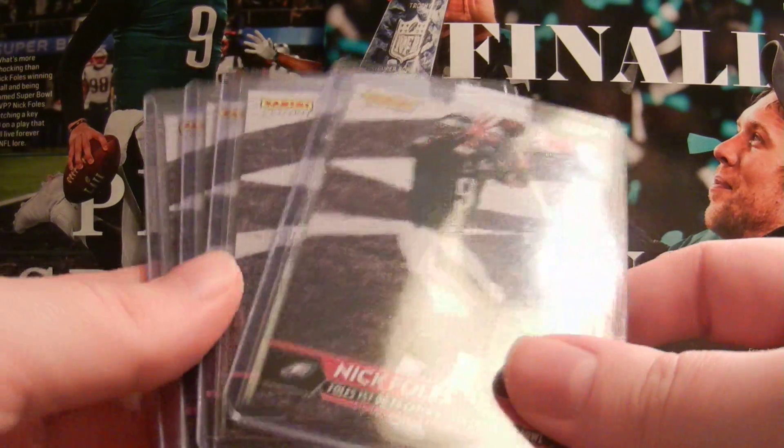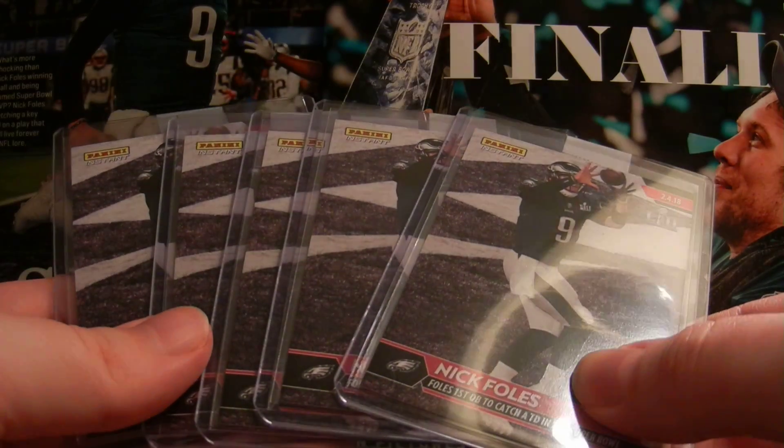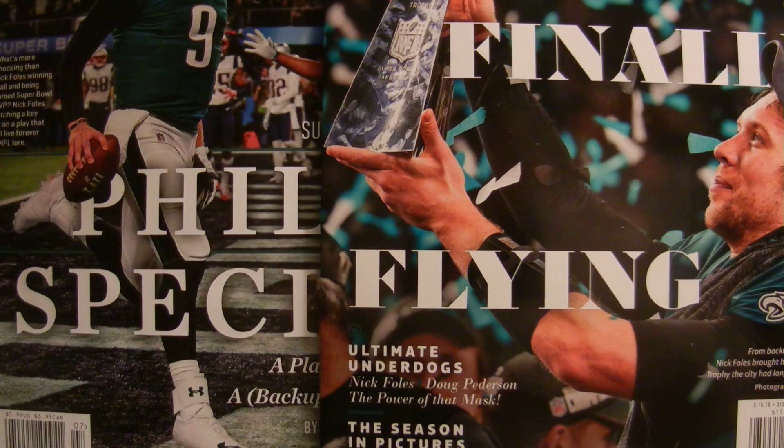So happy to get these in. I'm going to look them over and see which one looks best and send that in for grading. Hopefully when the team set comes in I'll show that off as well. Thanks for watching — leave a comment down below, tell me if you ordered this and if you got it in. Take care guys, peace.